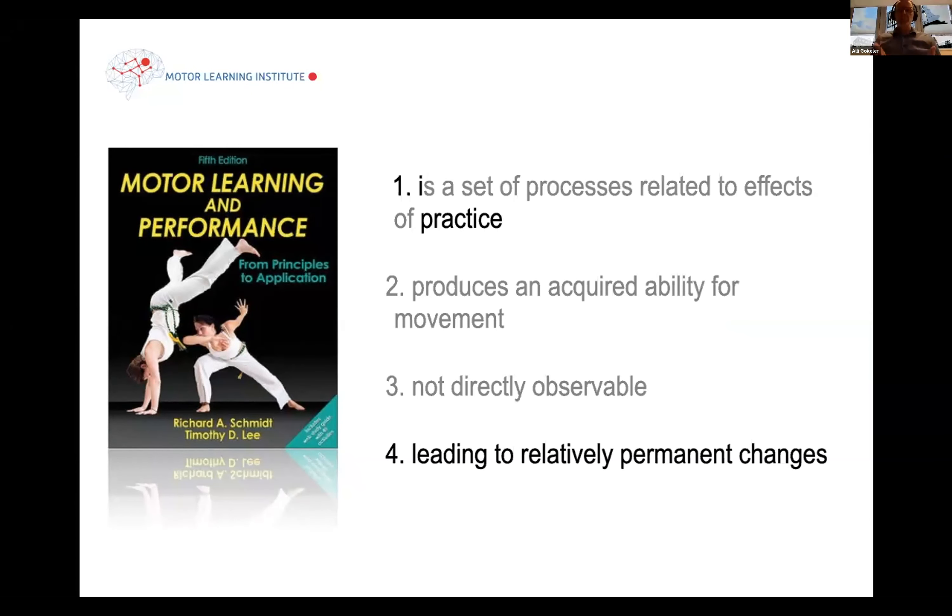What you see during your physical therapy sessions is nothing more than a performance measure, which is different than learning. You may have a patient that is performing not well, and you may think there is no learning going on, but you don't know that. Conversely, if a patient is performing the exercise well, it does not automatically imply that a lot of motor learning takes place. So you really need to differentiate performance and learning.